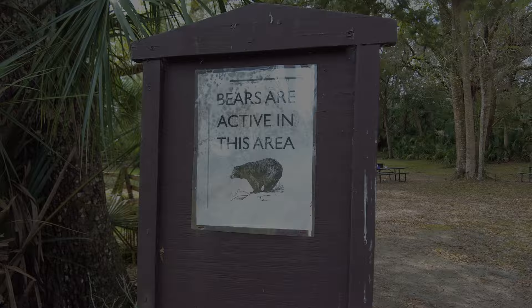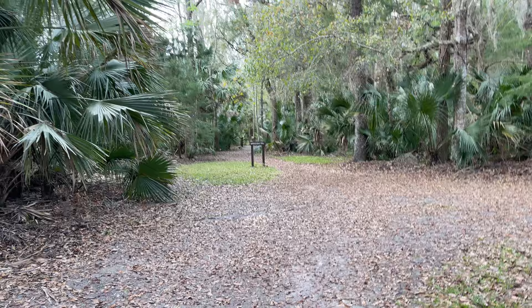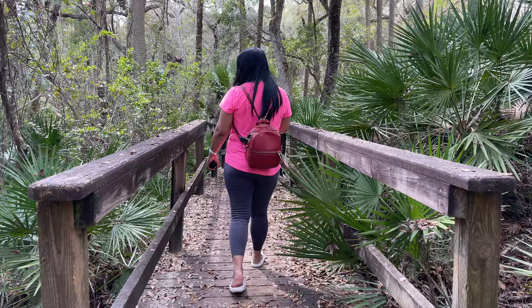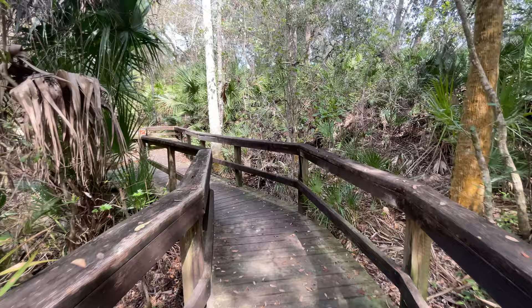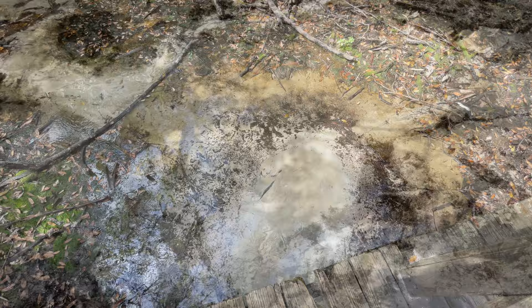Once we got back from kayaking, we wanted to make sure to explore the trails in Silver Glen. We made our way over to the other side of the spring where Spring Boyle Trail starts. It's a very short trail — only about three-fourths of a mile round trip — all under a lush canopy of Florida greenery. It's a really easy walk and wouldn't be difficult for anyone in your party. But if you want to see something really cool, at the very end of this trail you'll find these amazing little sand boils.